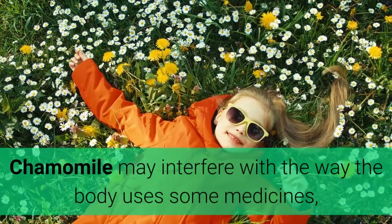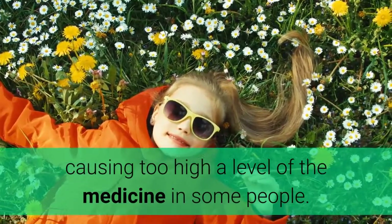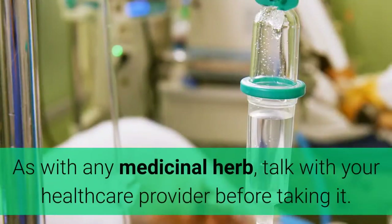Chamomile may interfere with the way the body uses some medicines, causing too high a level of the medicine in some people. It may also increase drowsiness caused by medicines or other herbs or supplements. As with any medicinal herb, talk with your healthcare provider before taking it.